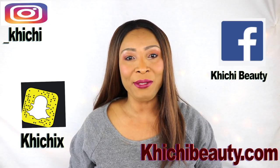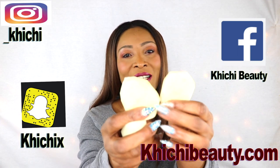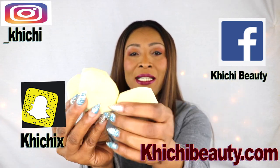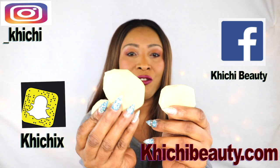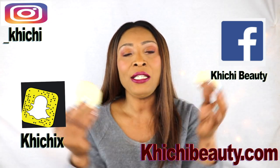Hi guys, welcome to my channel and welcome to today's video. Take a look at what I have here in my hands. These are potato slices — Irish potato as it is called in some countries. Today I'm going to share with you ways in which you can use the potato to get rid of dark spots on the skin.